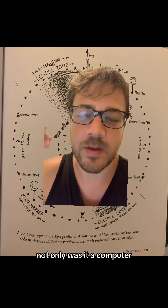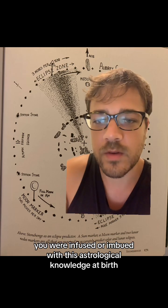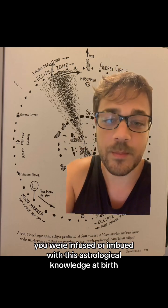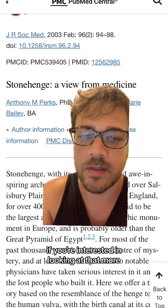Not only was it a computer, but each person was a living database in how that computer was being used. You were infused or imbued with this astrological knowledge at birth. This paper talks about Stonehenge and its resemblance to the birth canal, if you're interested in looking at that more.